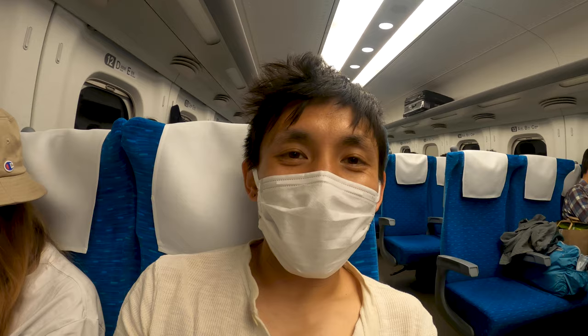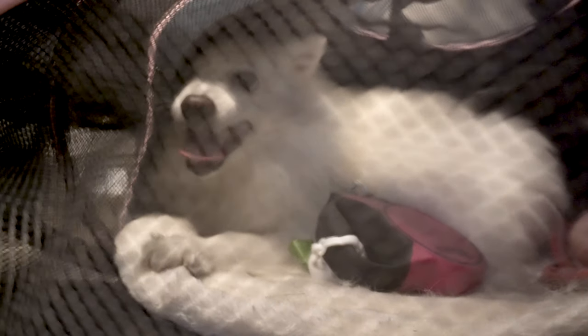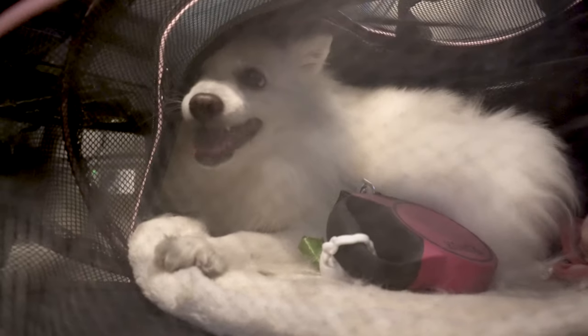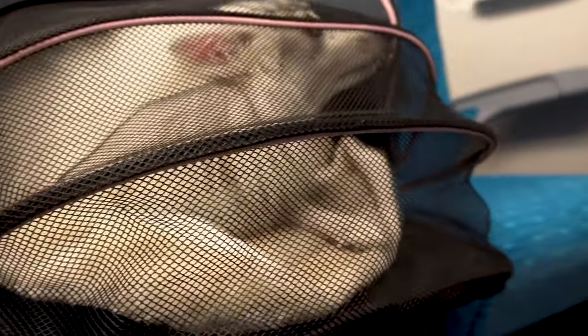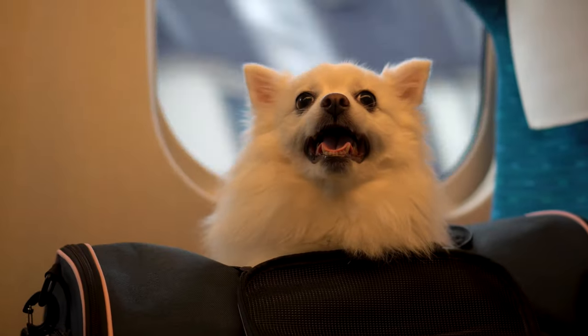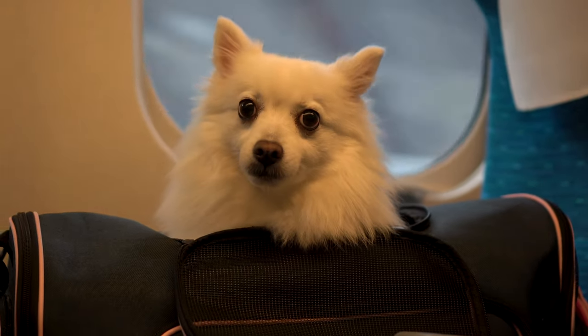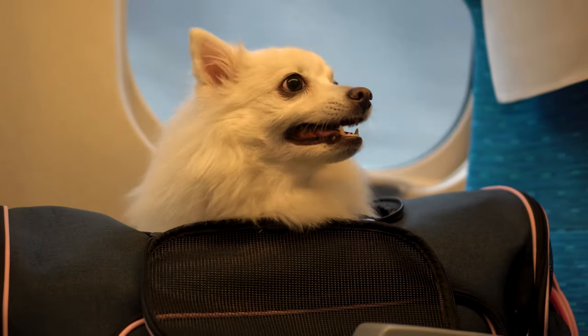Mika is also super well-behaved, so we can go on long trips — a couple of hours at a time — and she'll be in her carrier without making a fuss. Maybe it's because she's been on a lot of trains and is used to it. It definitely makes it a lot easier compared to traveling with a yappier dog that's barking the whole time. Oftentimes no one even notices we're carrying a dog because she's completely quiet the entire time.